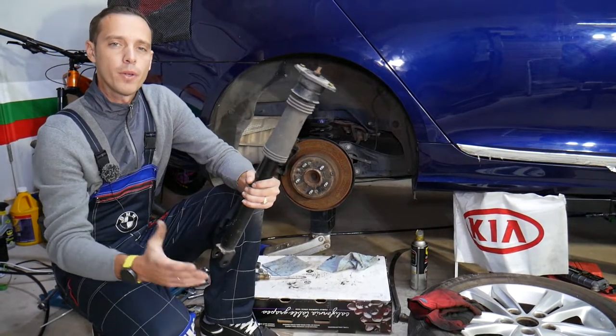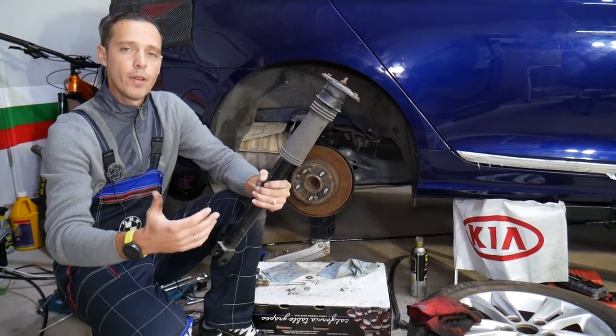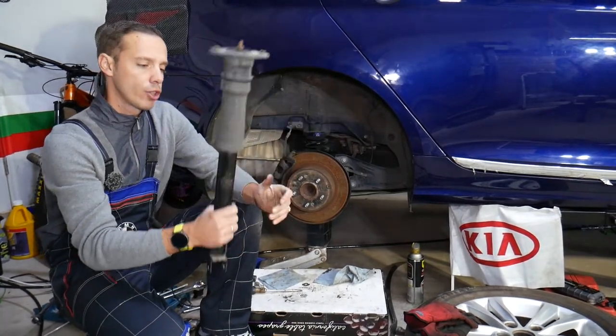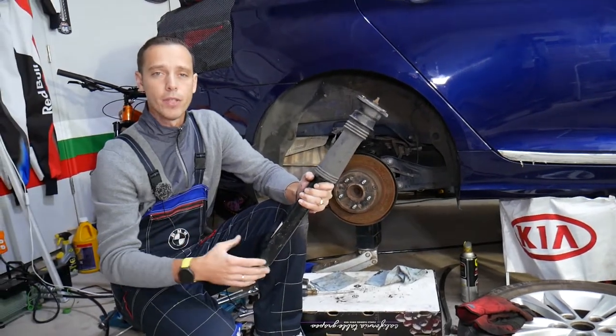Hey guys, welcome back to Auto Repair Guys. Thank you for watching and subscribing to the channel. Today will be a super helpful video to any of you having a Kia — it could be almost any Kia model. If you want to know how to tell if rear shocks need to be replaced or if they're bad, stay with us and we'll explain that in this video today.